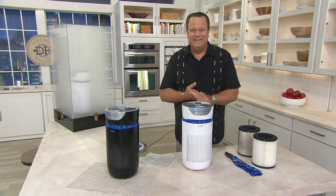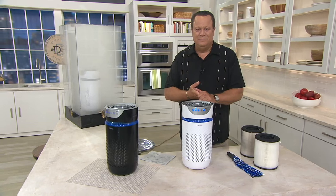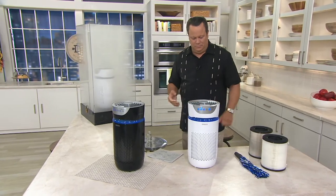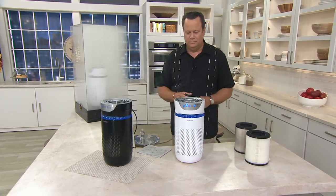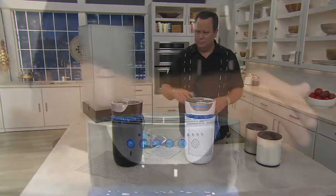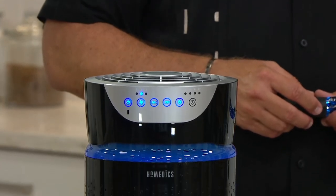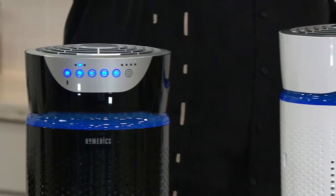David, great to be with you as always. More than ever, we do need air filtration and air purification in our home. Never before have I been able to say that we have a 5-in-1 HEPA filtration. We start with that pre-filter, which removes the larger airborne particles, then the HEPA-type filter, which removes up to 99% of those airborne contaminants as small as 0.3 microns.